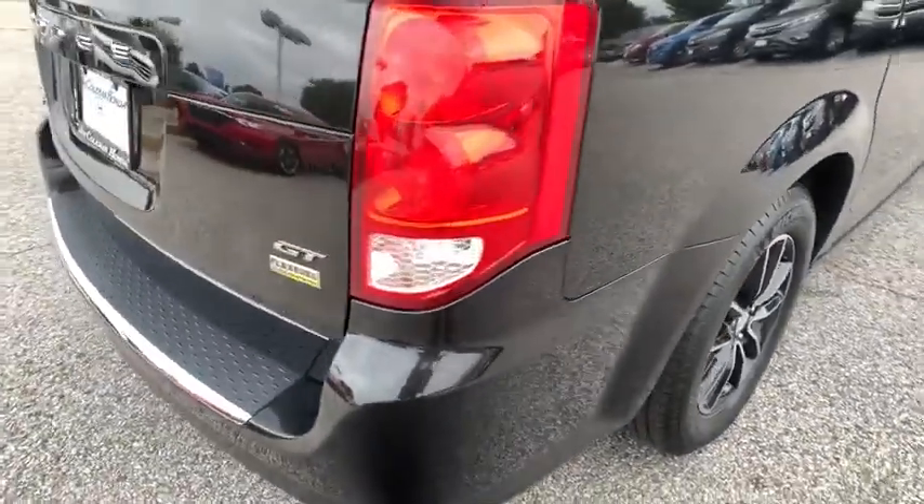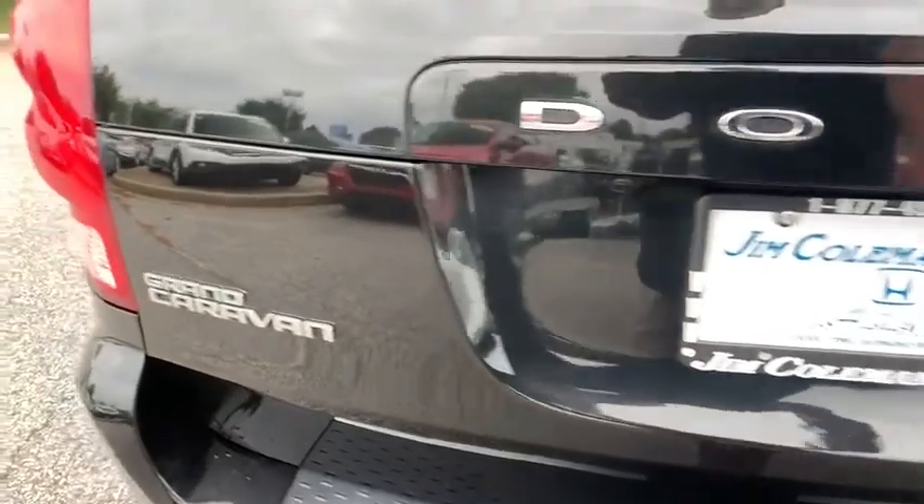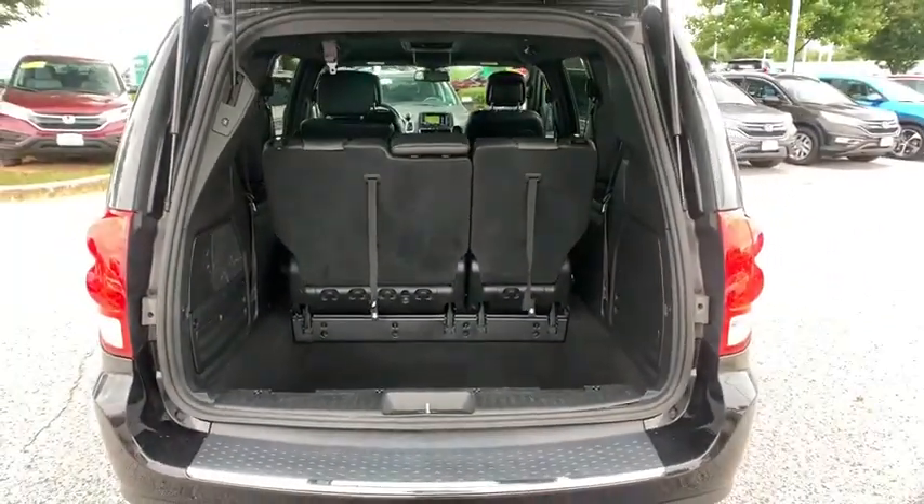This vehicle has less than 45,000 miles. Here are some of this vehicle's great options: remote engine start, navigation system, stability control, traction control.